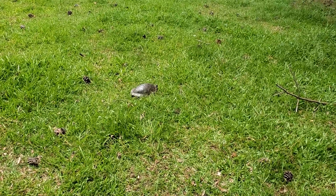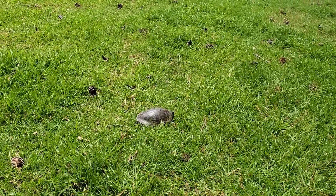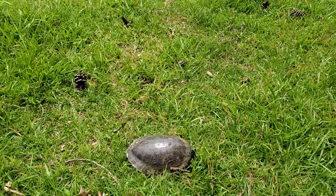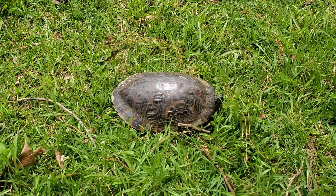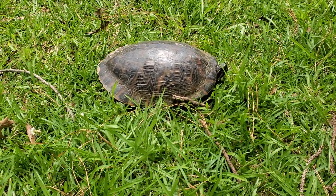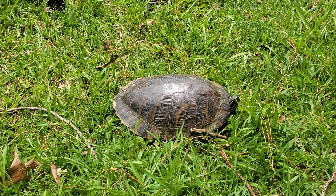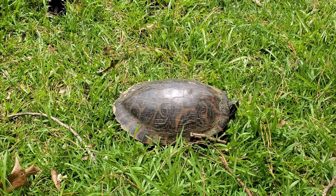Afternoon y'all, Kevin with Lazy Palm Farm here. Looking out the kitchen window a second ago and saw this big turtle scooting across the front field, thought I'd come out here and get a quick video. I think it might be a female — was up here laying eggs or something. It's got some mud and dirt on her.